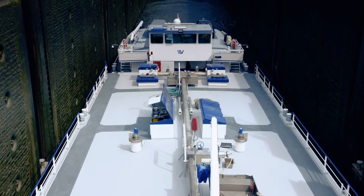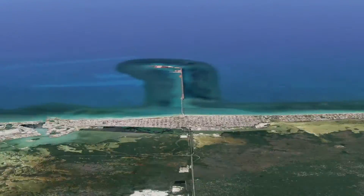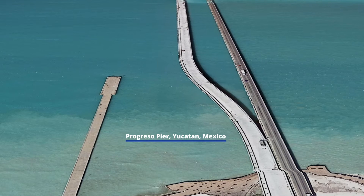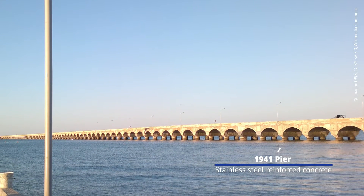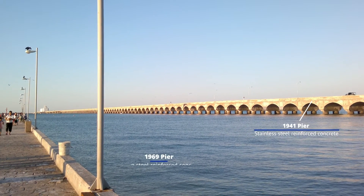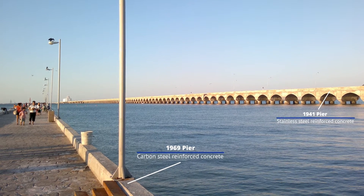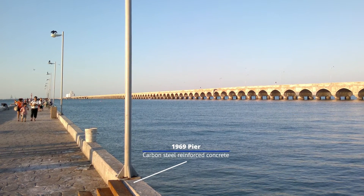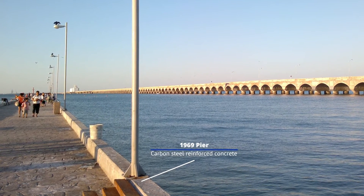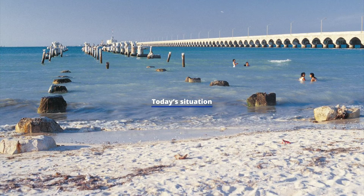Let's look at an example of how stainless steel can make the difference. The Progreso Pier was built on the coast of Mexico in 1941. Stainless steel reinforcement bar was used to improve the service life of the pier. A smaller pier was built in 1969 next to it, but no stainless steel was used for this one.